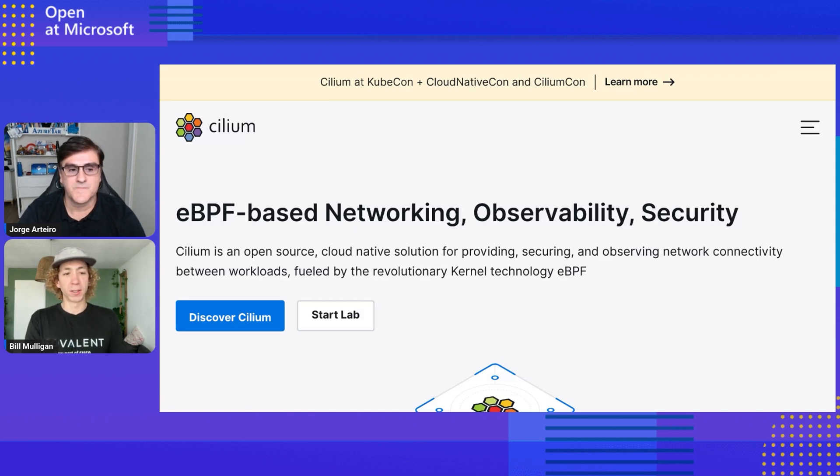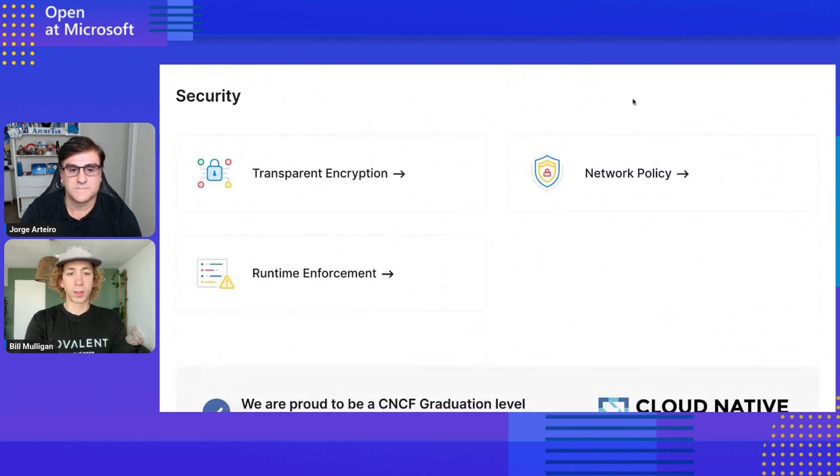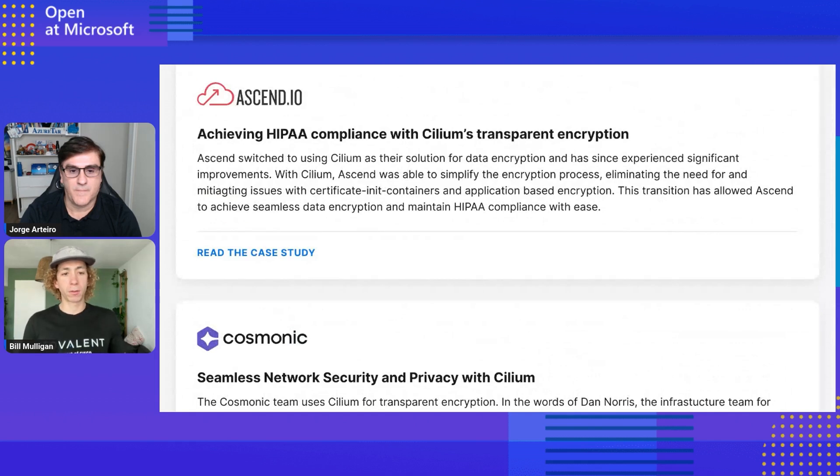Cybersecurity is a growing concern, and being able to secure all of your customers' data matters. Cilium provides two important things that I've seen a lot of customers switch to it for. The first is transparent encryption. Many people have compliance requirements like HIPAA or regulatory requirements to secure all data in transit. Cilium allows them to add encryption of all data in transit essentially just with a flag — using either IPsec or WireGuard, basically without any additional effort.